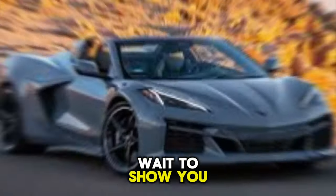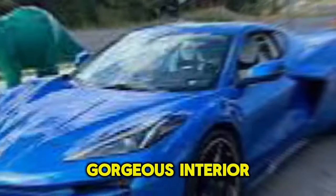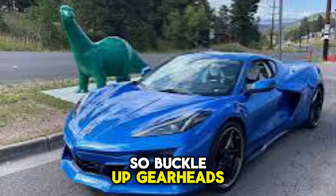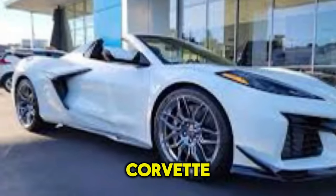We'll be checking out the exterior design, then diving into that gorgeous interior. So buckle up, gearheads, because we're about to take a close look at the future of Corvette.